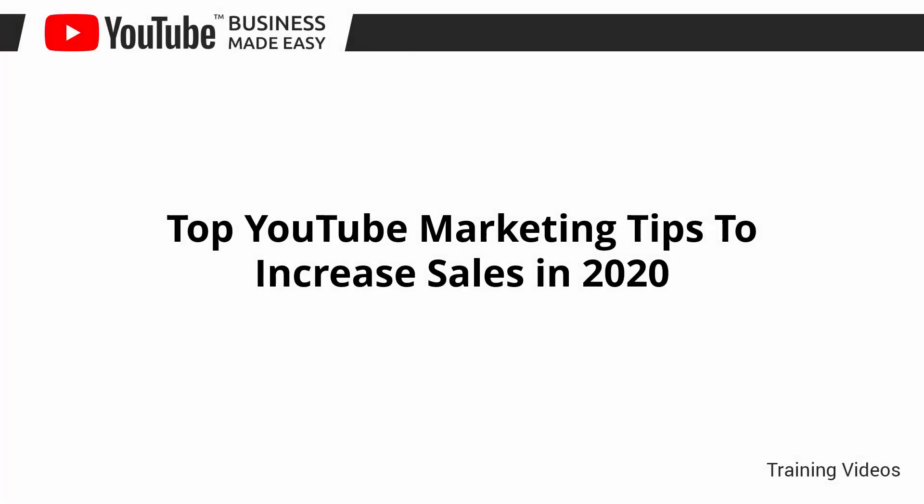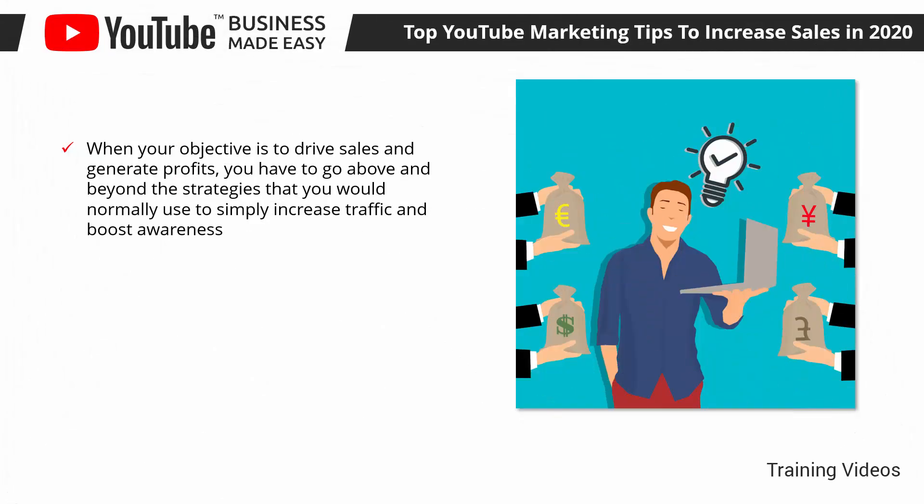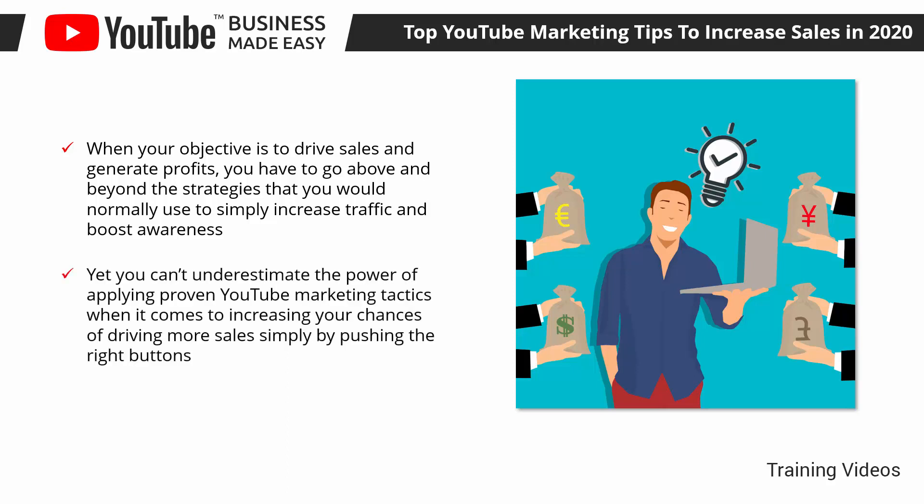Top YouTube Marketing Tips to Increase Sales in 2020. Hey there everyone! When your objective is to drive sales and generate profits, you have to go above and beyond the strategies that you would normally use to simply increase traffic and boost awareness. And that's where YouTube Business Made Easy comes in. In this lesson, we are going to discuss the best YouTube marketing tips that will help you to increase sales in 2020.